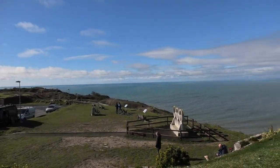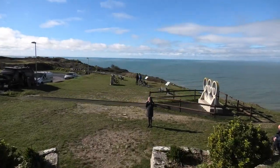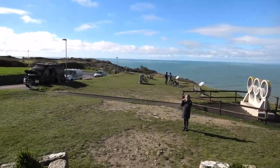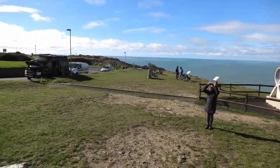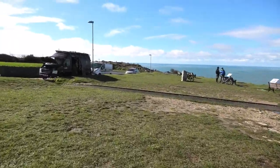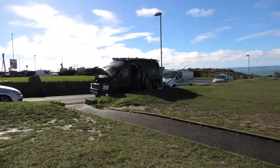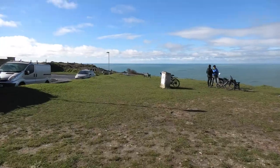If you ever fancy that, just want to come up here and pay them a visit. Got a camper van there — camping, camper vans.